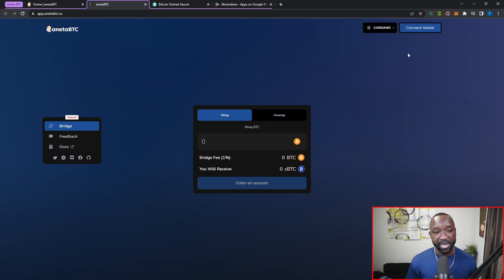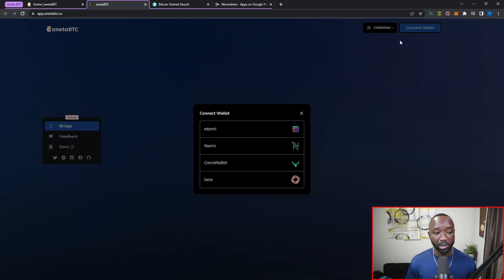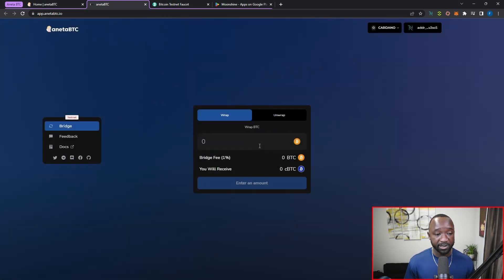Now we're going to connect to the actual protocol — click on connect wallet. By default they support the Eternl wallet, NAMI, Gero, and the Lace wallet — three pretty common wallets within the Cardano ecosystem. Once you select one, your address will be listed and you're now connected to the official protocol.